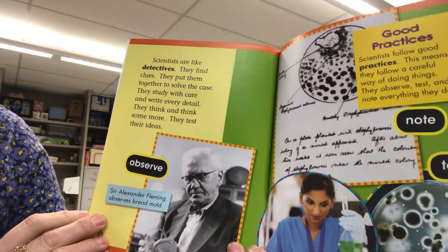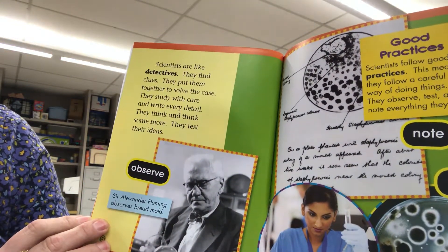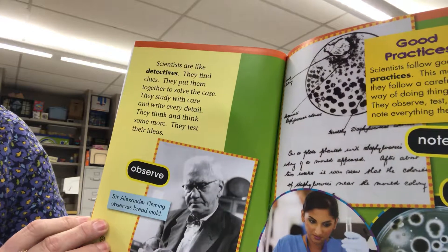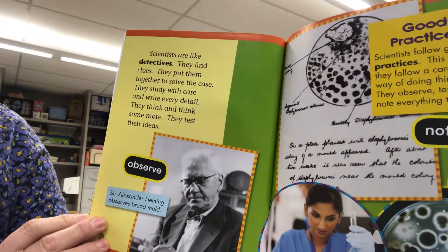Scientists are like detectives. They find clues. They put them together to solve the case. They study with care and write every detail. They think and think some more. They test their ideas.